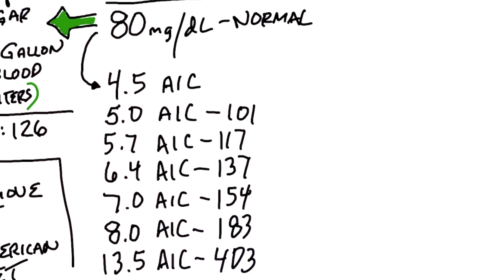A normal blood sugar should be roughly 80–85 milligrams per deciliter, which corresponds to about a 4.5% A1c — much lower than the 5.7% borderline between normal and prediabetes. As blood sugars go up, A1c goes up. An A1c of 7.0% means blood sugars around 154. An A1c of 13.5% means blood sugars over 400 — very, very high.